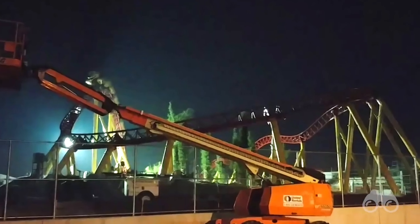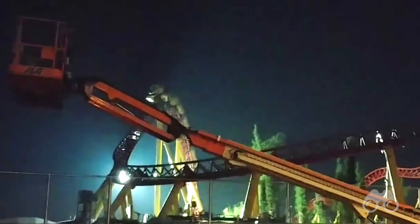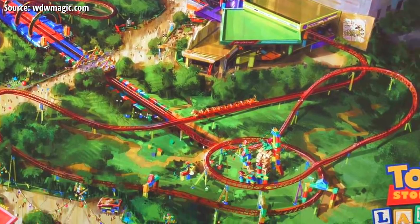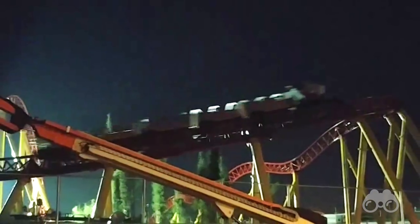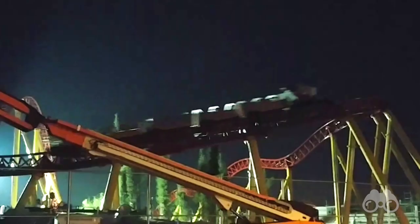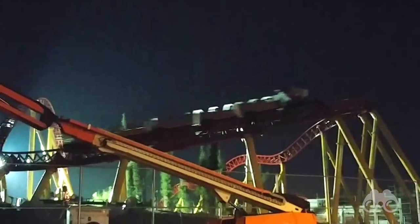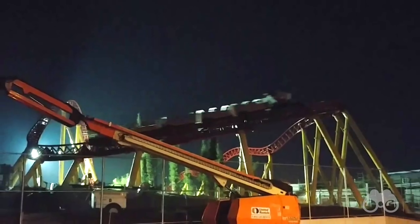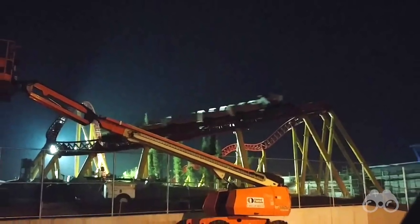Hey everyone, my name is Brayden coming to you with an exclusive breaking Disney news update, as we have just received the first ride footage of the Slinky Dog Dash, the headliner attraction in Toy Story Land opening this summer. This video was sent to us by an anonymous source from the Walt Disney World Resort in Orlando, Florida, where Disney is currently testing the brand new coaster after park hours under the guise of darkness. Enjoy the footage, here we go.